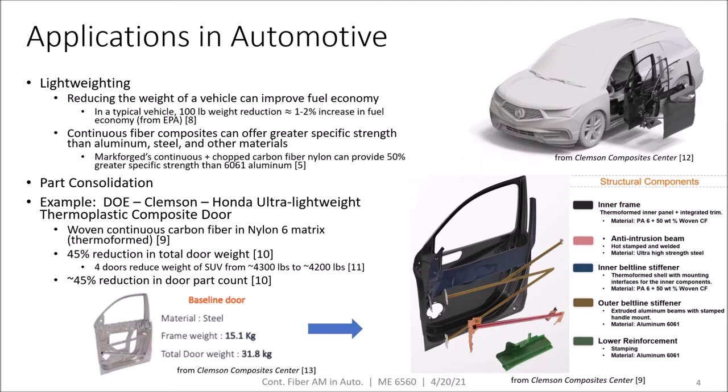Continuous fiber composites applications in automotive are primarily for lightweighting, or reducing the weight of a vehicle to improve its fuel economy. Because continuous fiber composites can offer greater specific strength than aluminum, steel, and many other materials, they are ideal for lightweighting.